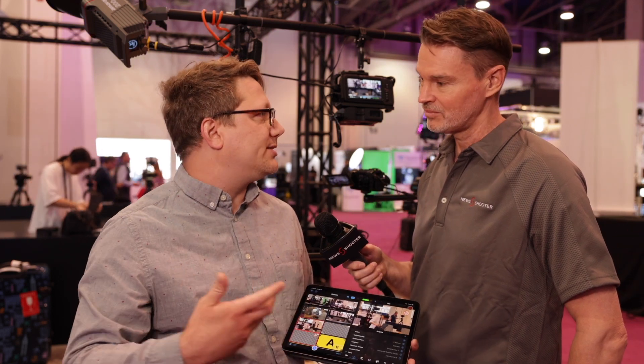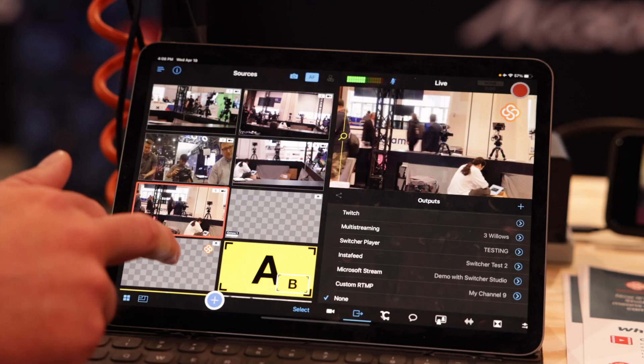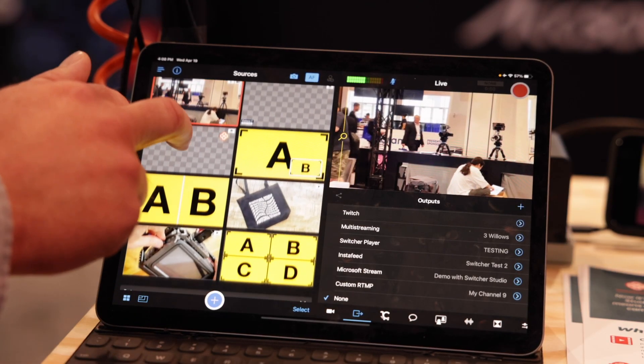And if you're doing video production where you want to do editing, we have a feature called Director Mode that's effectively an ISO recording on each wirelessly connected device at full quality, available for editing and post-production.